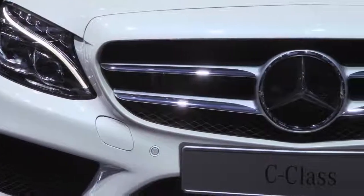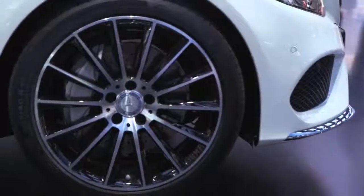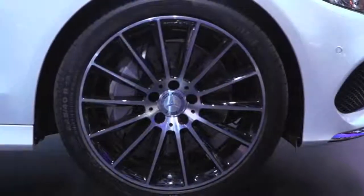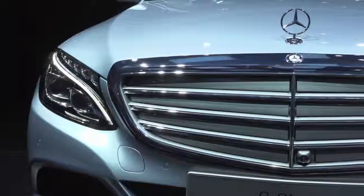Here in front of us is the amazing Sport, meaning the star is in the grille, the bigger wheels, the cladding. We also offer a Luxury variant with the traditional or classical standing star on the grille and the lamellas.